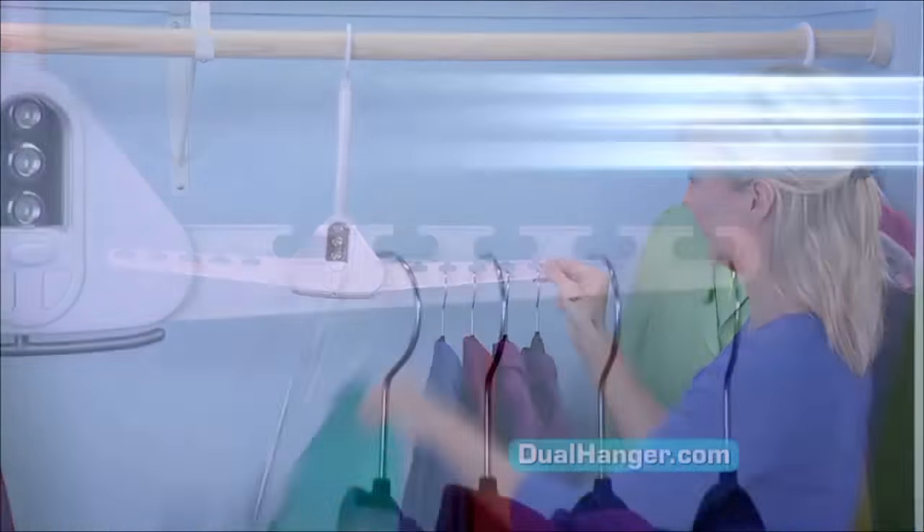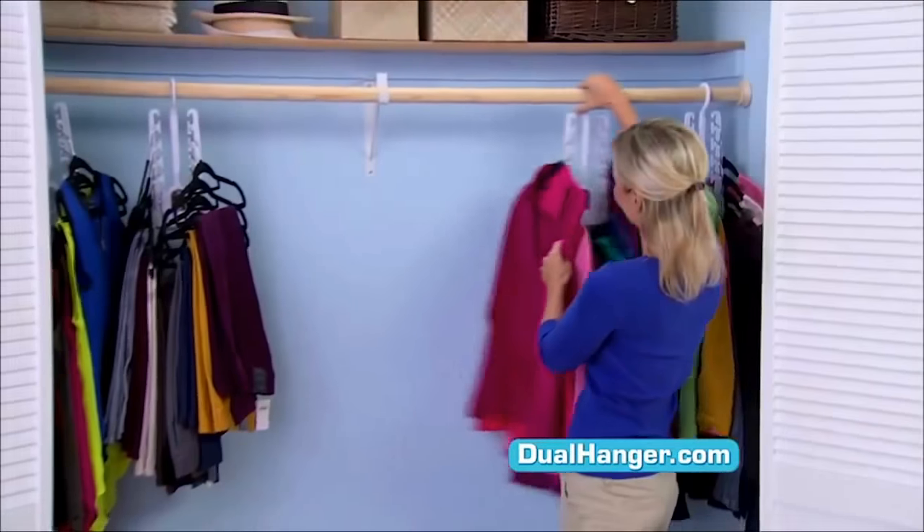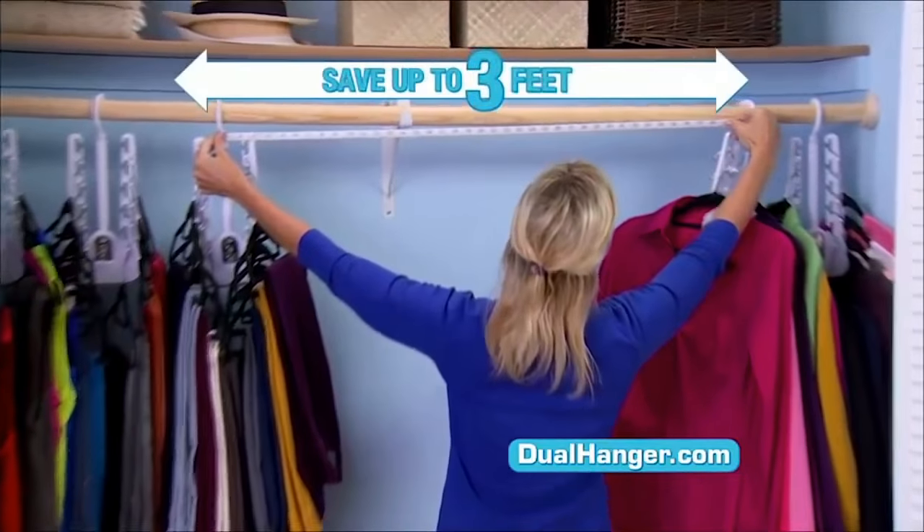With Dual Hanger, you can easily place five garments on one side, then five on the other, then simply lift. Look at all the extra space — you save up to three feet. Amazing!